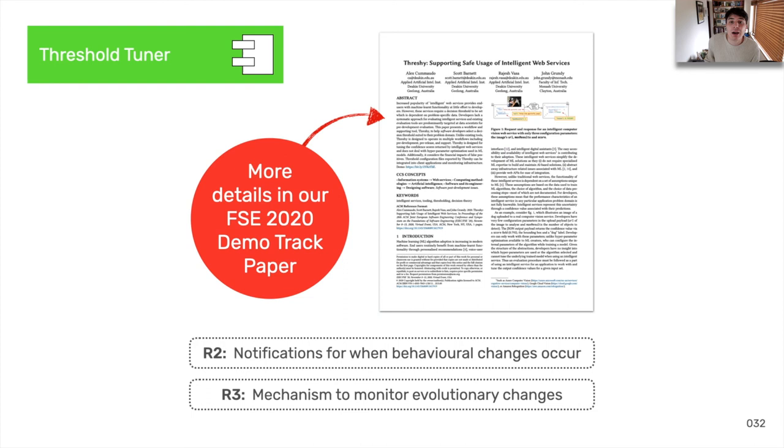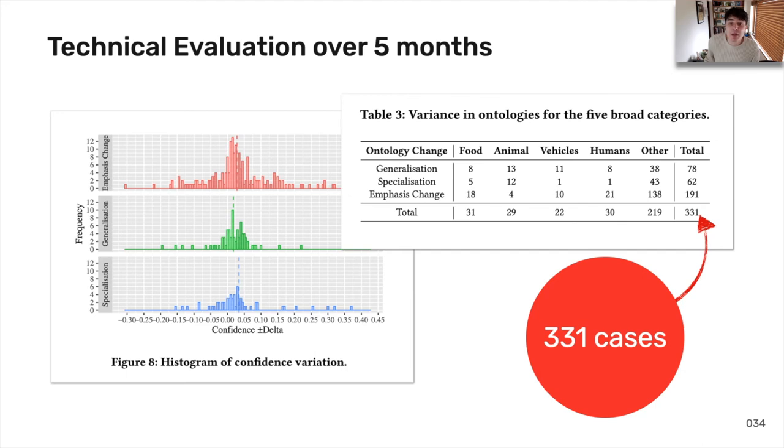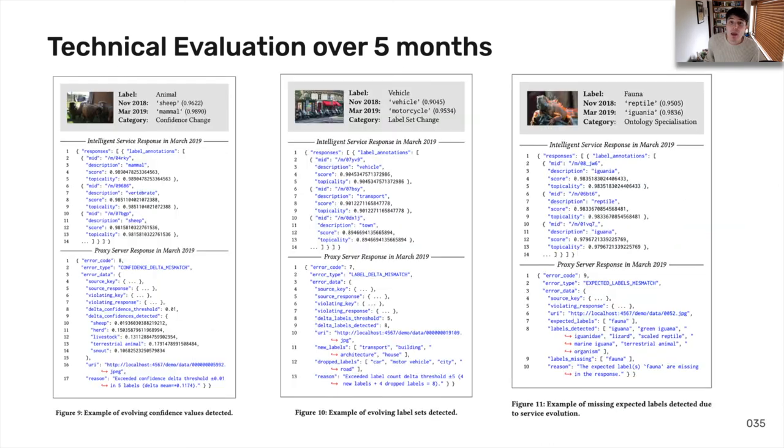Exhaustive error handling through HTTP satisfies our first requirement — different types of evolution are now detailed as error codes instead of being hidden, undocumented evolution. The threshold tuner component helps fulfil our second and third requirements; an implementation of this tuner is detailed in our complementary demo track paper, so please give it a read or watch our associated videos. The benchmark dataset, behaviour token, service client SDK, and scheduler also help satisfy requirements 2 through 4. We implemented this intermediary approach over a 5-month period from November 2018 to March 2019.